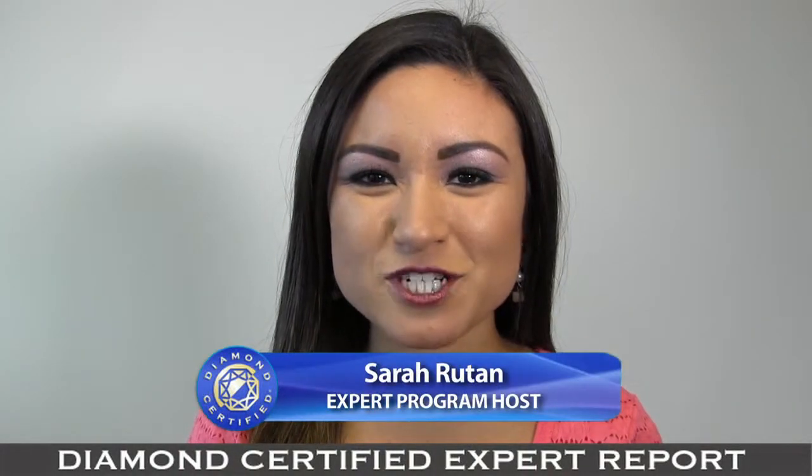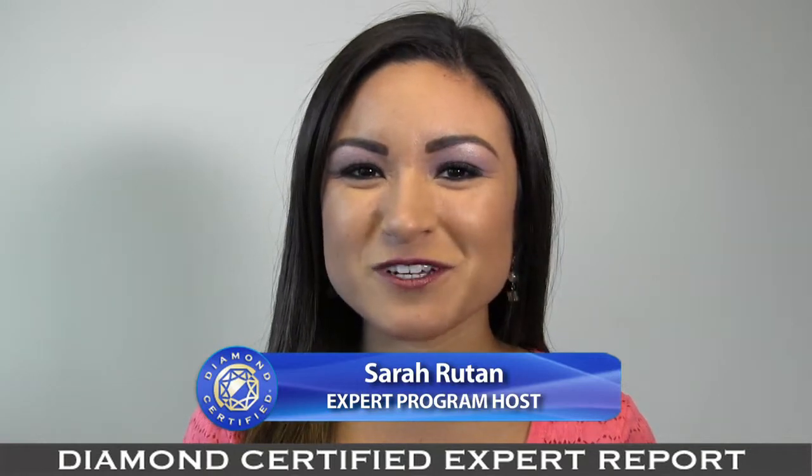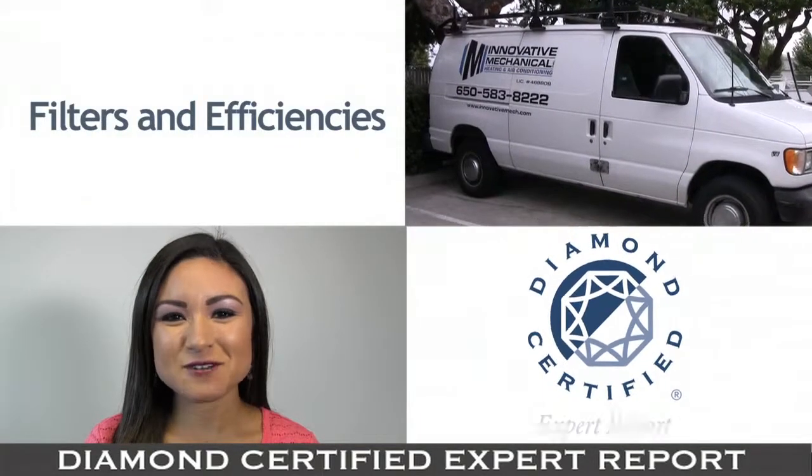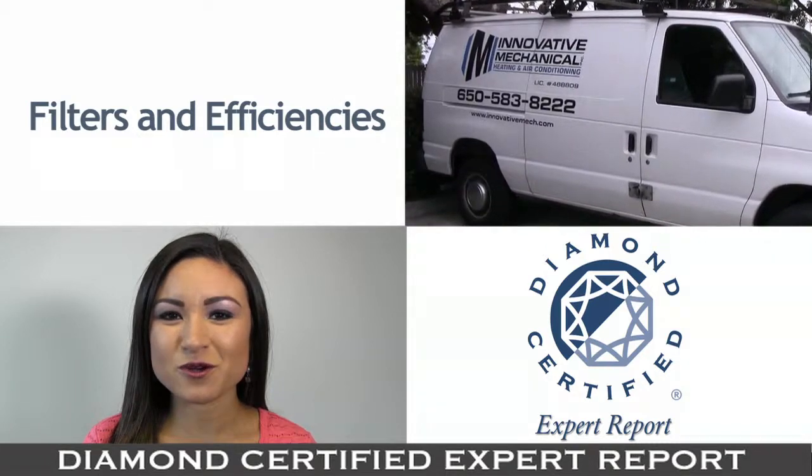When it comes to improving the energy efficiency in your home, one important aspect is furnace filter efficiency. Today we're in South San Francisco with Diamond Certified expert contributor Albert Miranda of Innovative Mechanical to learn more.